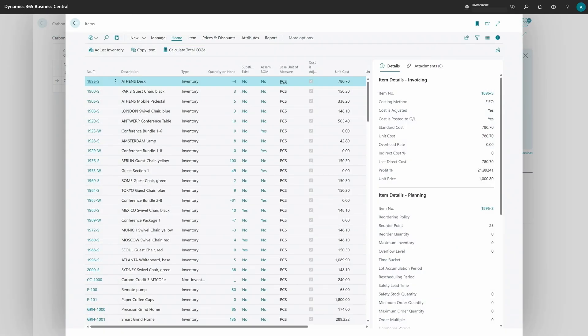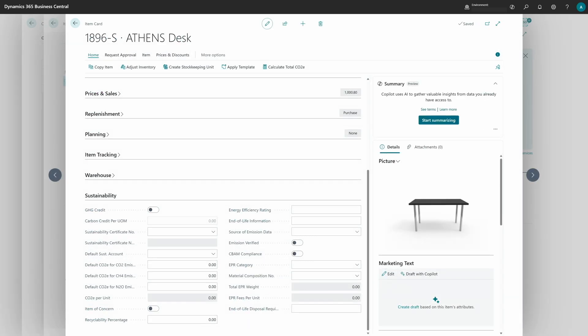Then you need to switch to items. Open an item, go to the Sustainability fast tab. You must have a sustainability account set up, and then you need a default carbon emission for the item — you can track three different emissions and calculate the carbon equivalent. For CBAM setup, you need to choose the emission verification source — for example, vendor certified or another resource — and then choose a vendor and mark whether the emission is verified or not.